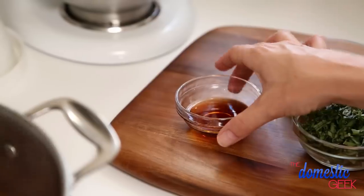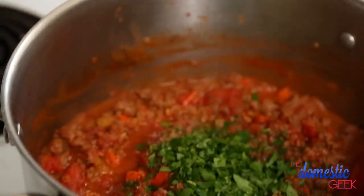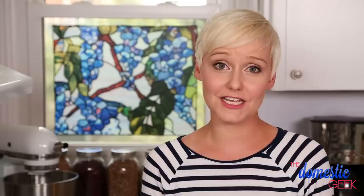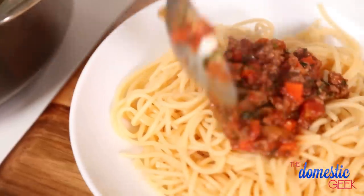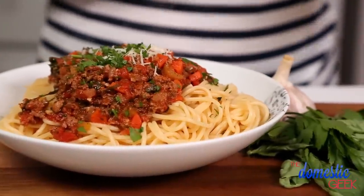Once it's done simmering, we are going to finish it off with our fish sauce, some freshly cracked black pepper, some fresh parsley, some fresh basil, and just a little bit of salt. I'm going to give all of this a stir, let it cook for another five minutes, and it is ready to serve. I like to make a huge pot of this ahead of time because it freezes beautifully. Then it's as simple as serving it over a big bed of pasta with a little bit of freshly grated Parmesan and some freshly chopped parsley. How amazing does this look?